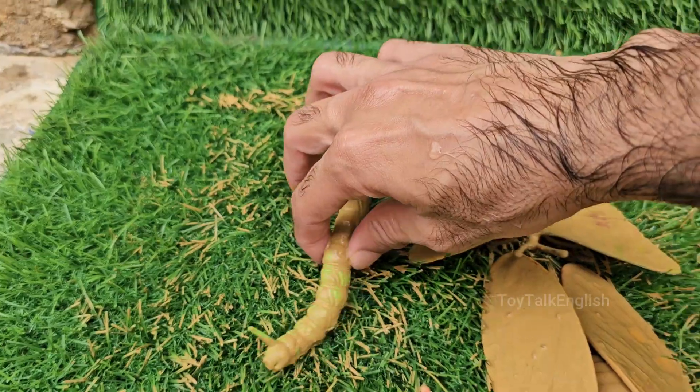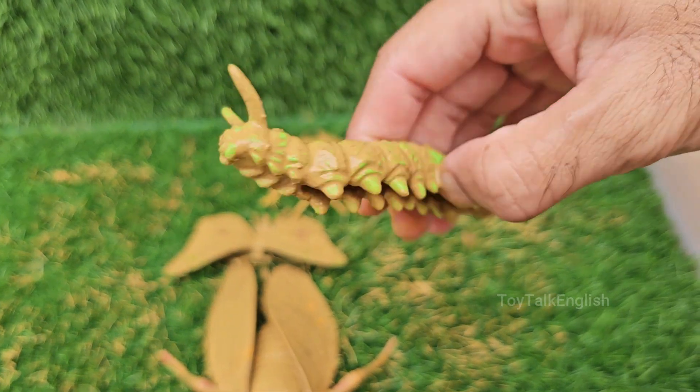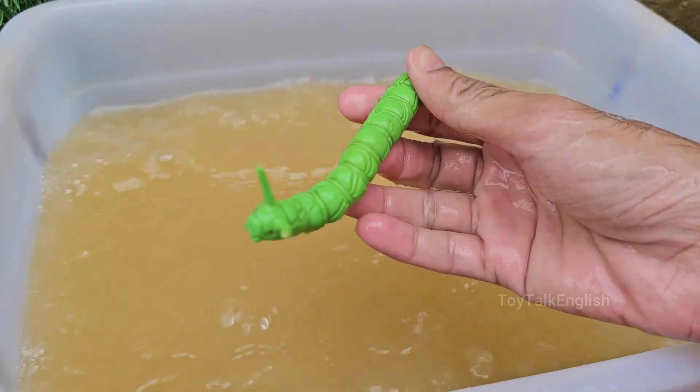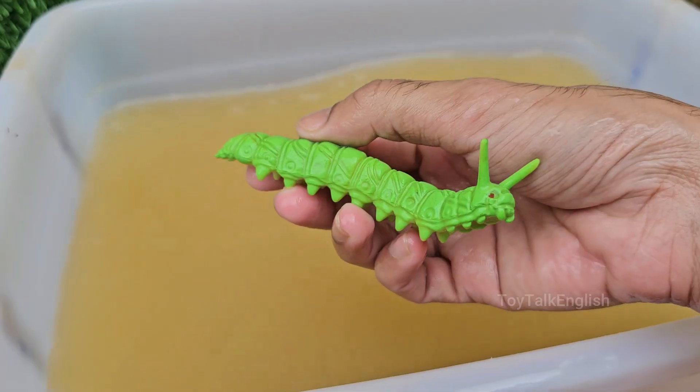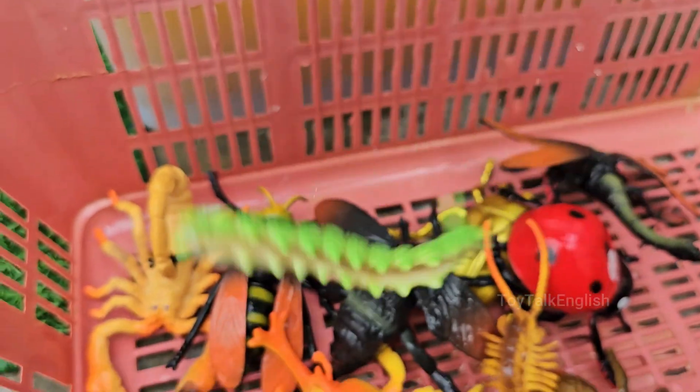Caterpillars spend almost all their time eating leaves, flowers, and stems. Some can increase their body size by up to 1,000 times in just a few weeks. They use silk to build cocoons, create shelters, or lower themselves from leaves.